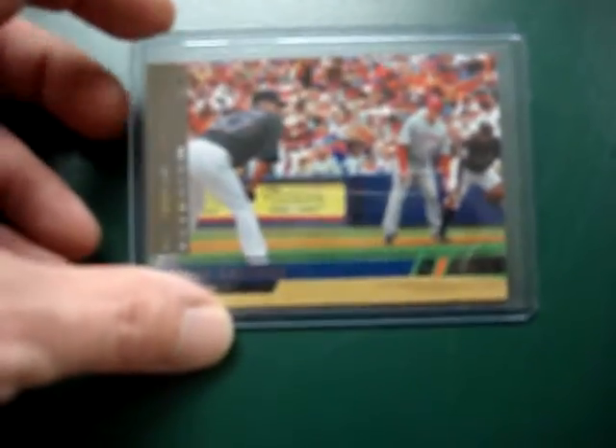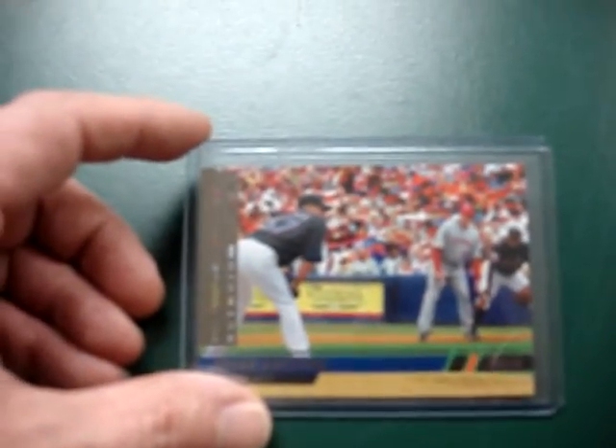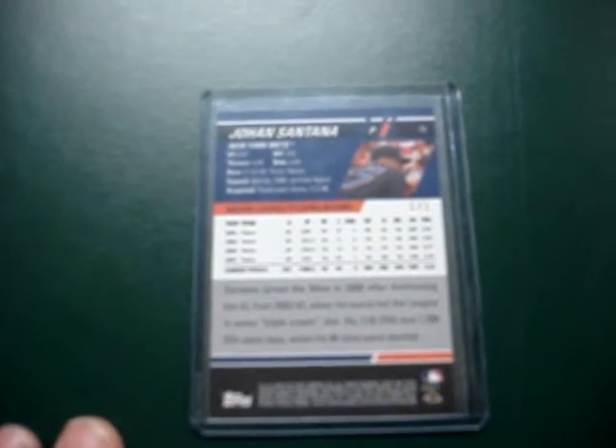This card here is a photographer's proof of Johan Santana. If you look right there, that's a 101 card right there. That card's going to go right in my PC — Johan Santana, 101, on the Mets. Love that card.